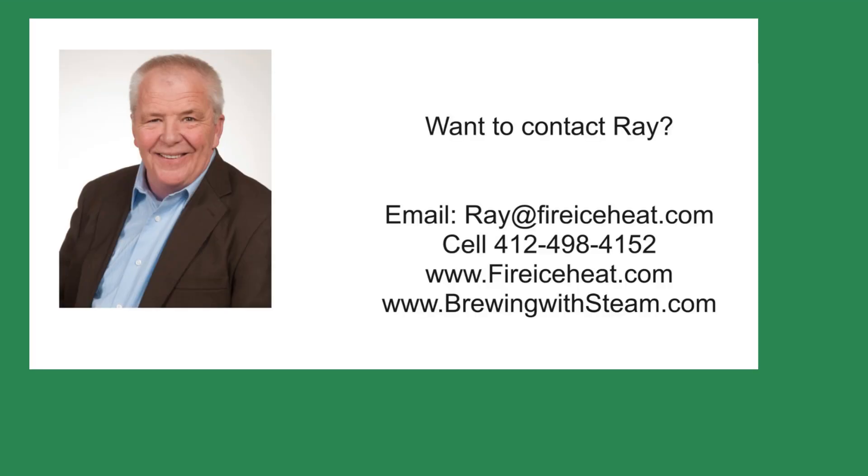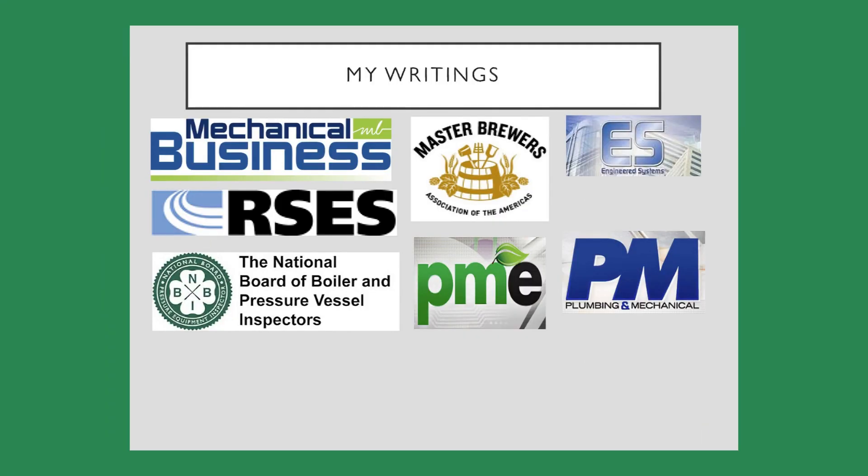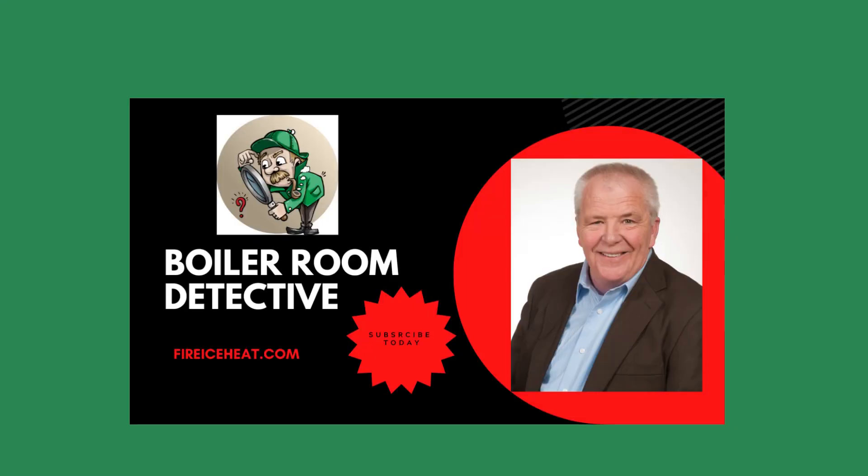If you would like to contact me, my contact information is here. In addition, I have two websites: Brewingwithsteam.com has my monthly blog post on steam systems for breweries, and Fire Ice Heat is my company website. I have written 11 books on boilers, and they are available on Amazon. You can also find some of my writings in these fine publications. Thanks for stopping by Boiler Room Detective, and I hope to see you on the next case.